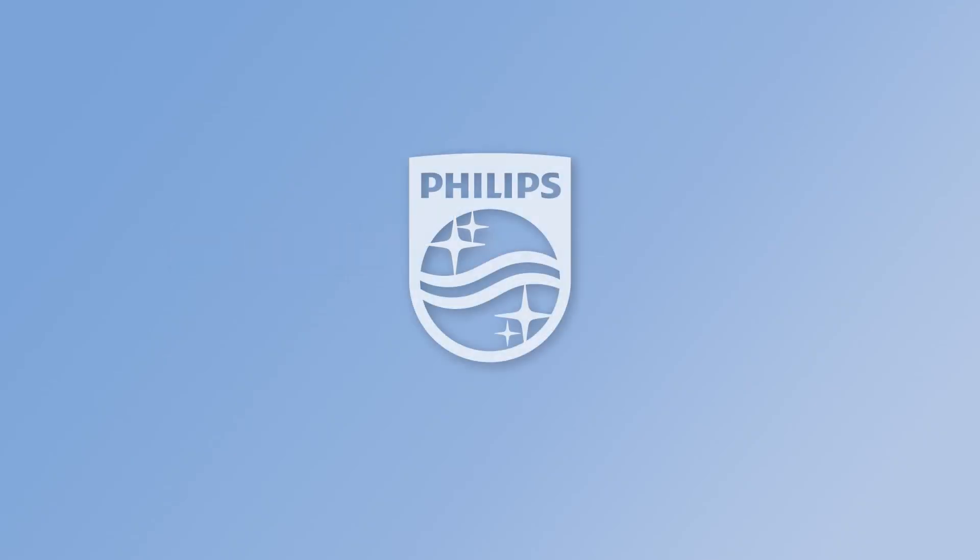Philips patient in-bore solution. Meaningful innovation inspired by you.